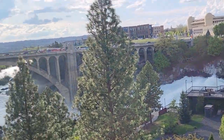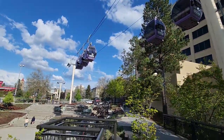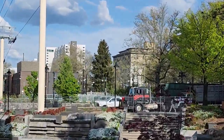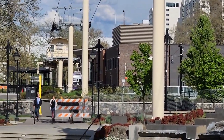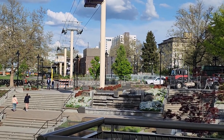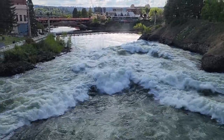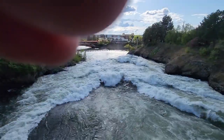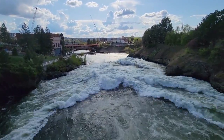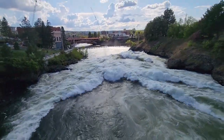Of course we have the gondola here, and that'll take you right over the falls — this would be a great time to do that. They've continued to update the gondola over the years and done a nice job. I'll post the cost on my Get Out Spokane blog site. Here's one view from the bridge crossing over near the arena — you can see how fast it's going. Pretty majestic.